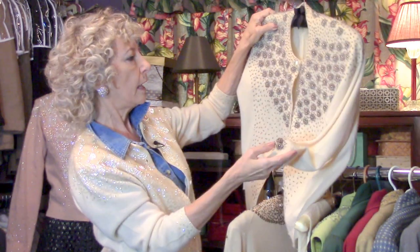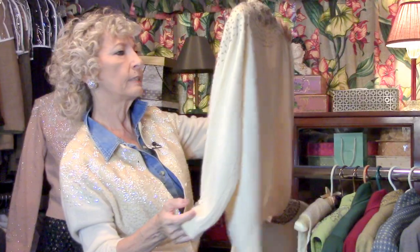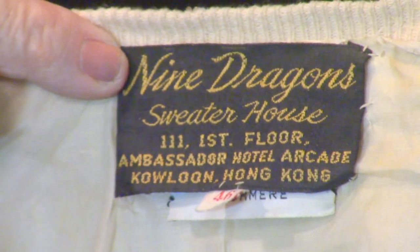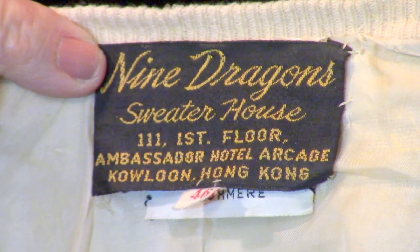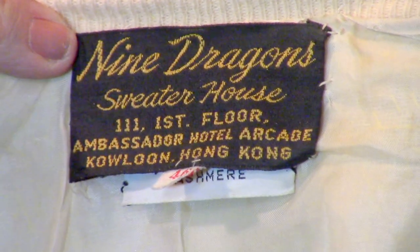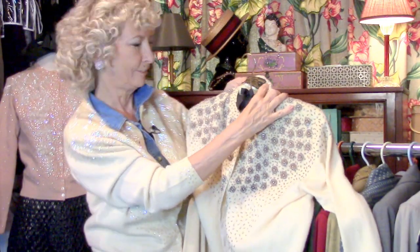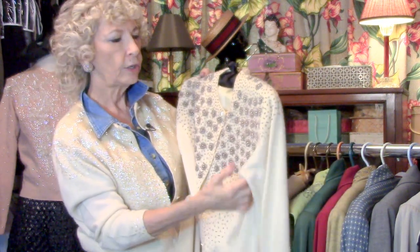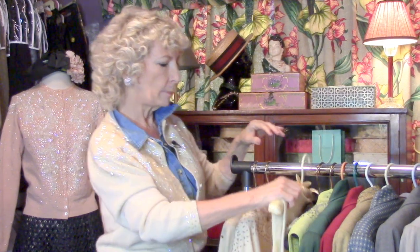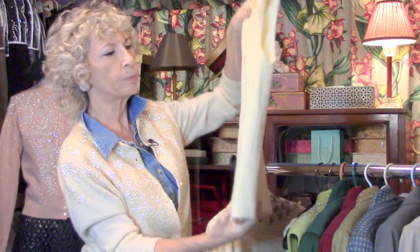This one was made in Hong Kong, and that was truly the center of the decorated sweater, the beaded sweater. The label on this one says 'Nine Dragons Sweater House, Ambassador Hotel Arcade, Hong Kong.' If you had a Hong Kong sweater, you knew it was really well made.